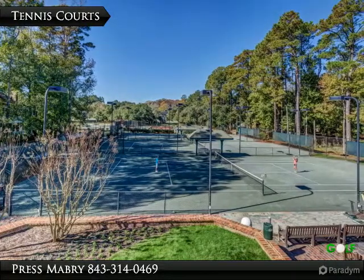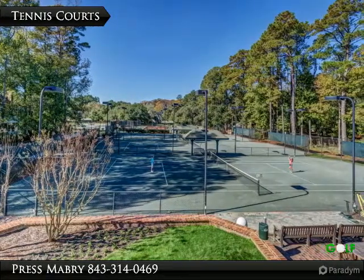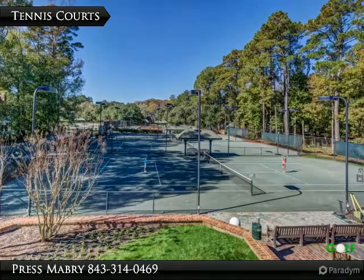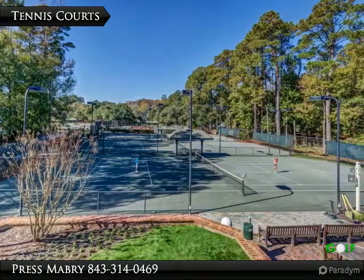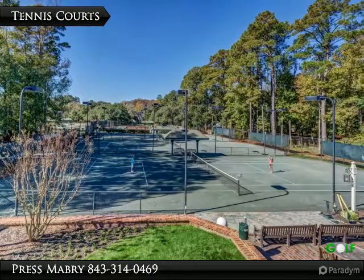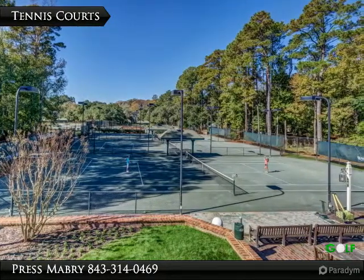Five of the courts are lighted for enjoying tennis at night. The tennis program includes mixed socials, round robins, drills, clinics, and competitive team play, as well as one of the most accomplished adult and junior teaching programs in the country.